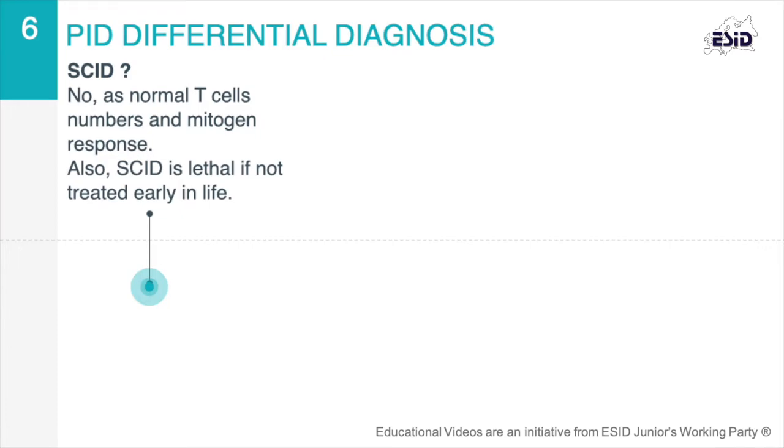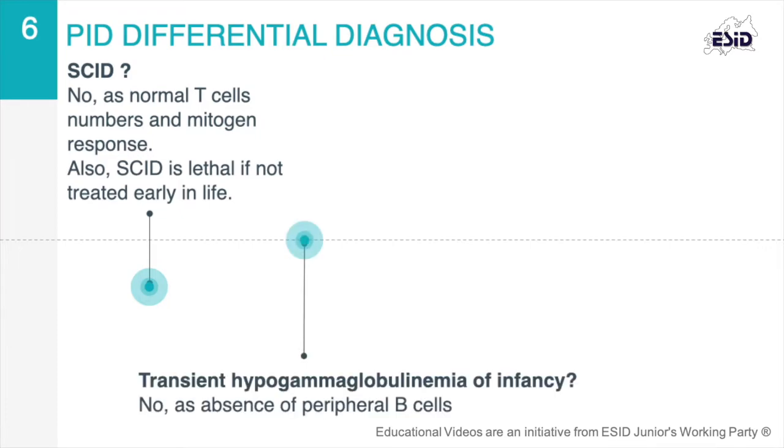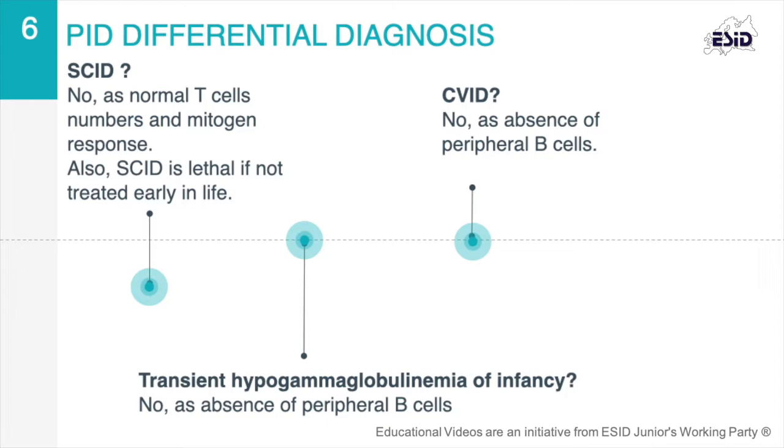The absence of peripheral B cells excluded a transient hypogammaglobulinemia of infancy or common variable immunodeficiency, CVID, which is usually diagnosed after four years of age. The family history was suggestive of an X-linked inheritance pattern. The patient was assessed for mutations in the BTK gene associated with X-linked inheritance, as well as mutations in other genes responsible for autosomal recessive forms of agammaglobulinemia.